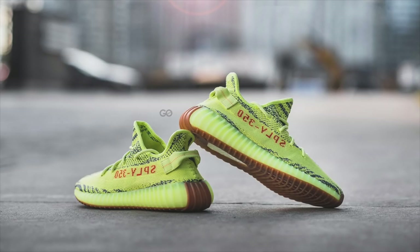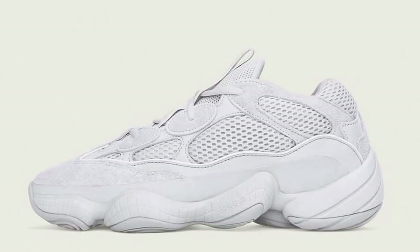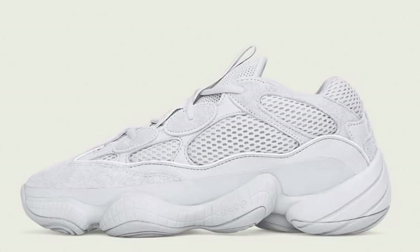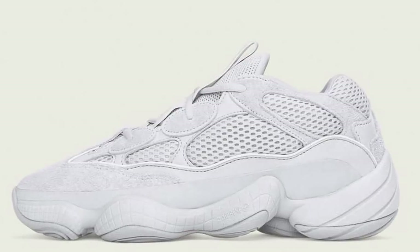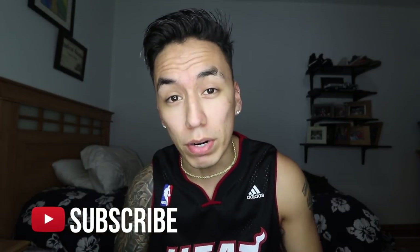Going into October, we do have three Yeezys dropping, and two of them are restocks — the Zebra colorway and the Supermoon Yellow colorway. The other sneaker that's not a restock is the Yeezy 500 in an all-gray colorway, supposedly called the Salt colorway. Like I said, the 500s are gonna have high quantity, so don't expect to buy these for resale. Honestly, Yeezys are not the move for resale anymore — stop copping bricks and taking those L's.